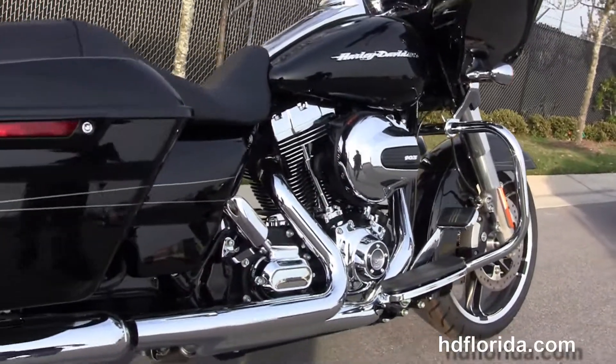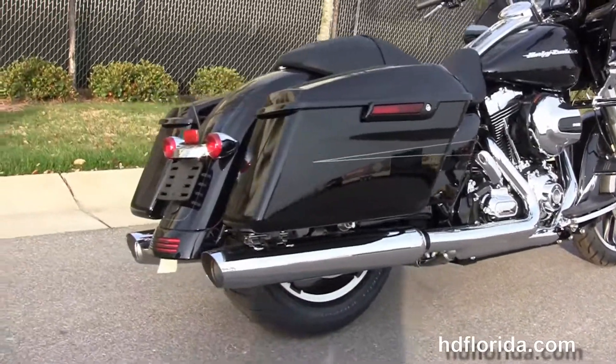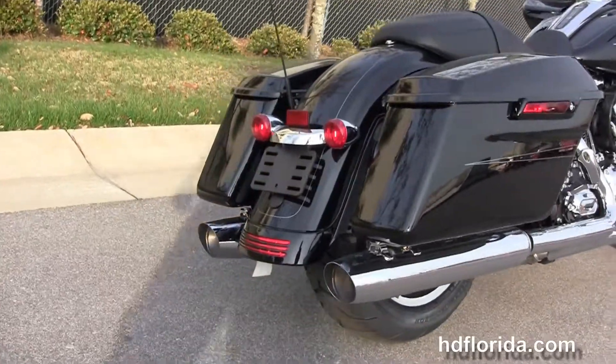It's got a chrome engine guard, rubber-mounted air-cooled high-output 103 cubic inch Twin Cam engine with 6-speed transmission, and custom full-size rider floorboards.